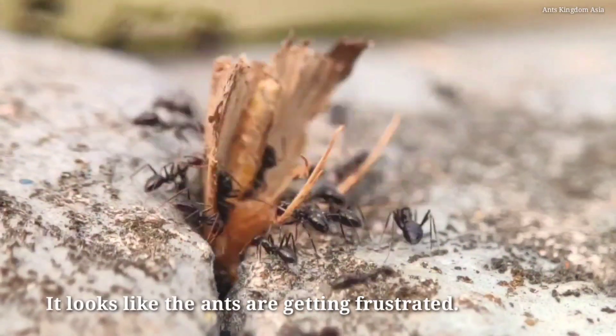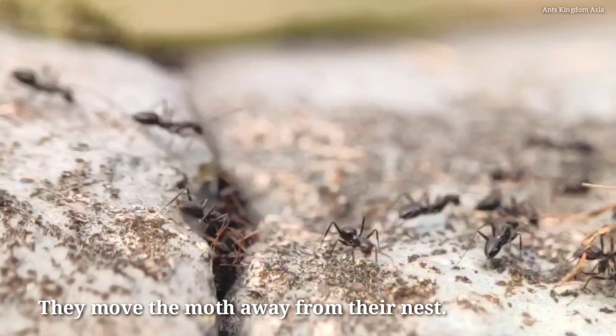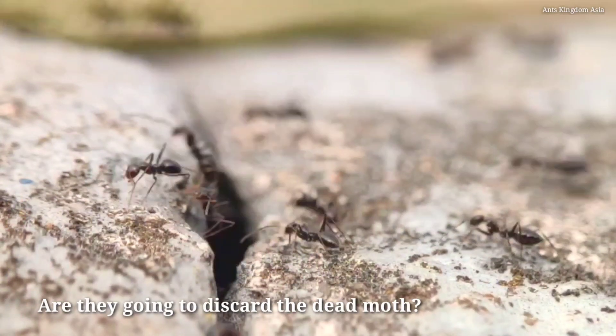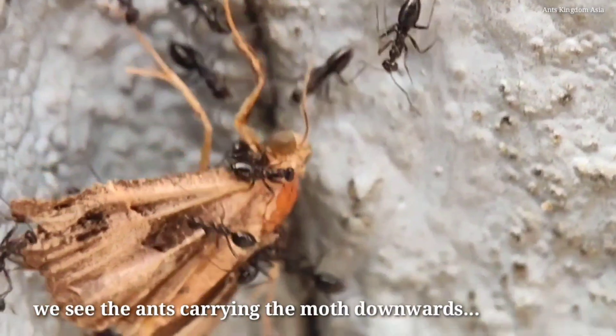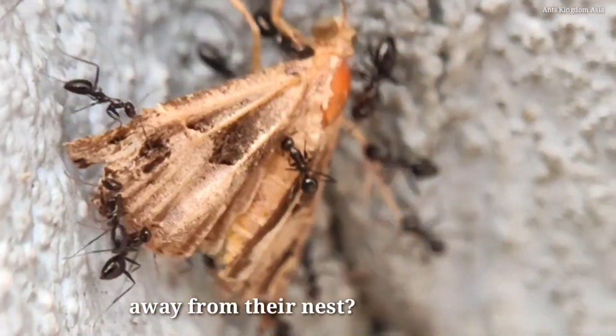It looks like the ants are getting frustrated — they move the moth away from their nest. Are they going to discard the dead moth? As we move down the wall, we see the ants carrying the moth downwards. Why are they carrying the moth away from their nest?